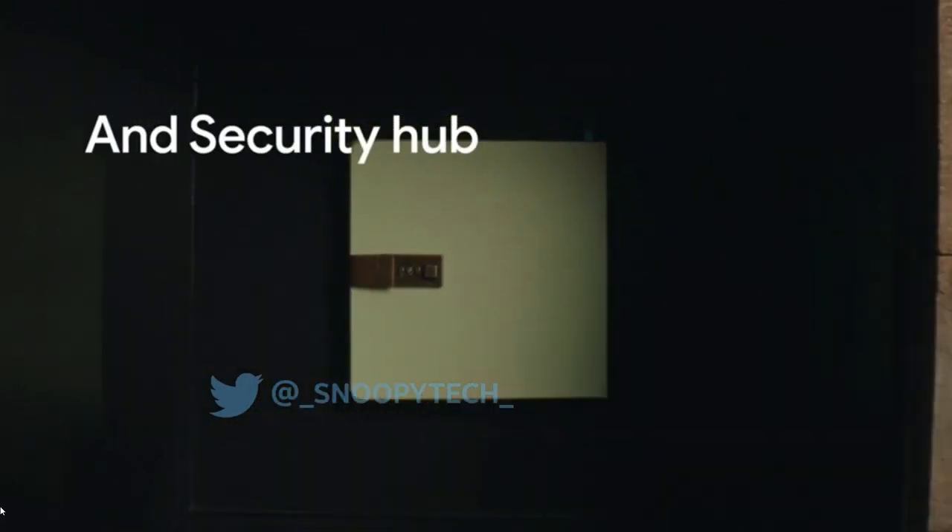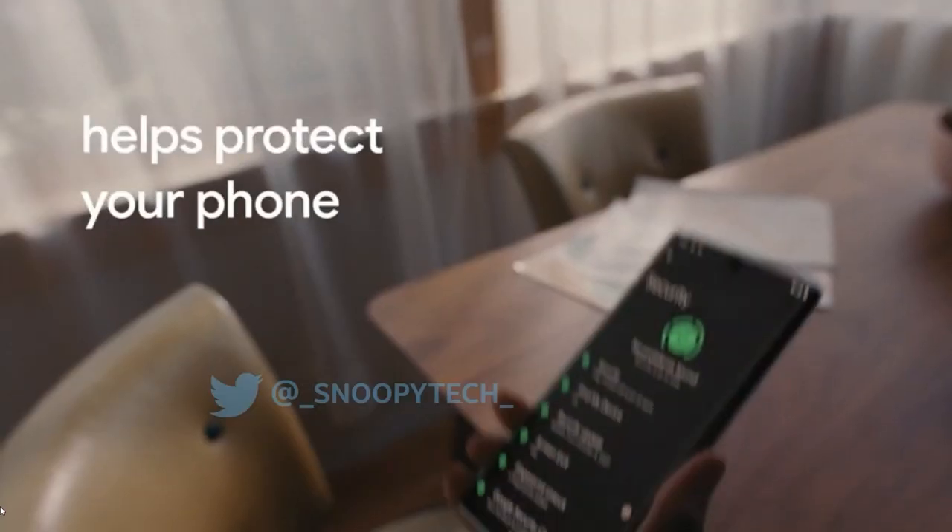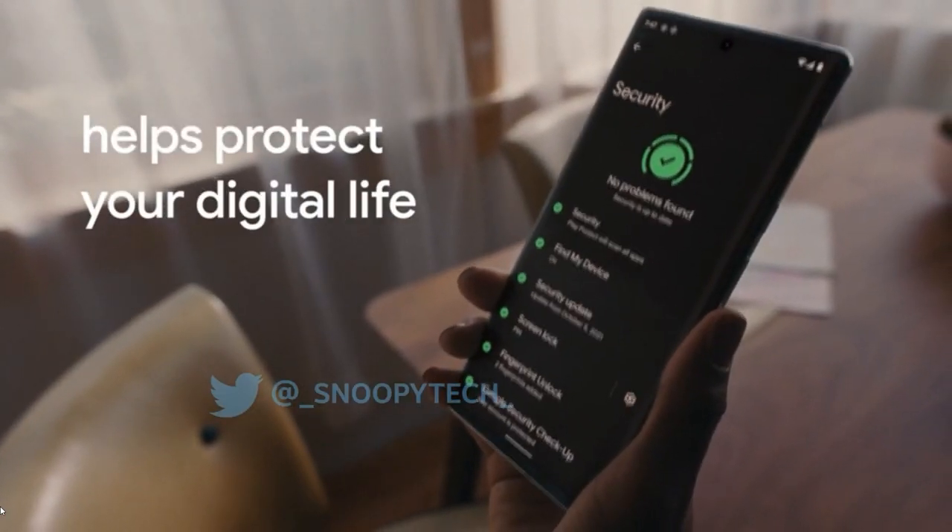This all means that there's not much left for Google to reveal. We will of course bring you all the announcements and details as they are made official.